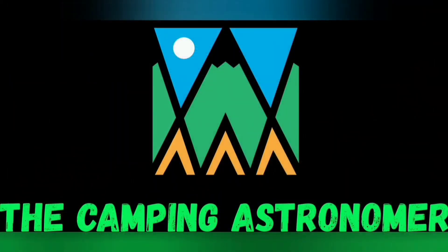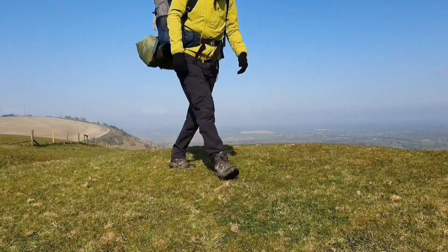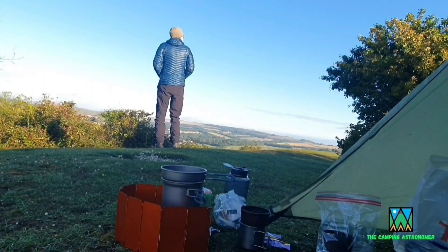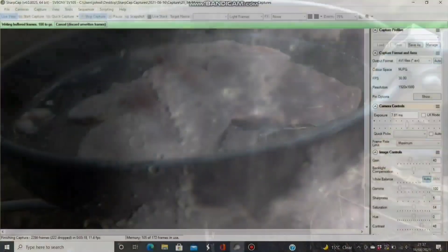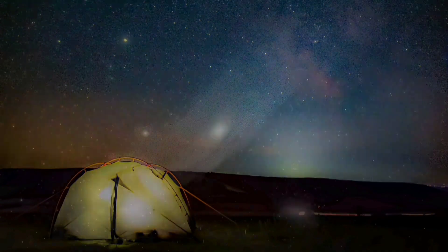So I'm going to take the opportunity, hopefully fingers crossed, to get out and do a little bit of astrophotography tonight. My name's John and I make videos on camping, walking and astronomy. If you like what you see in this video then please check my channel out as you may find others that interest you there. But in the meantime let's crack on with this video.